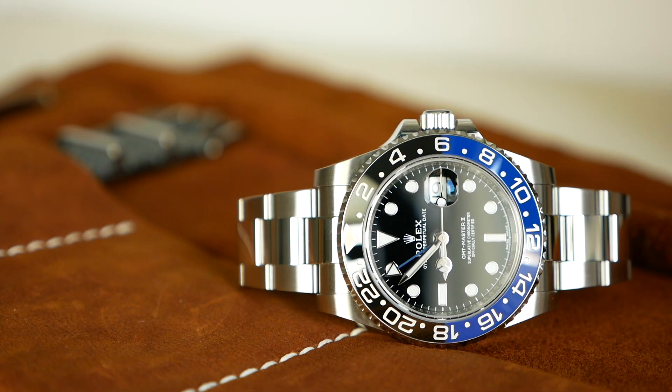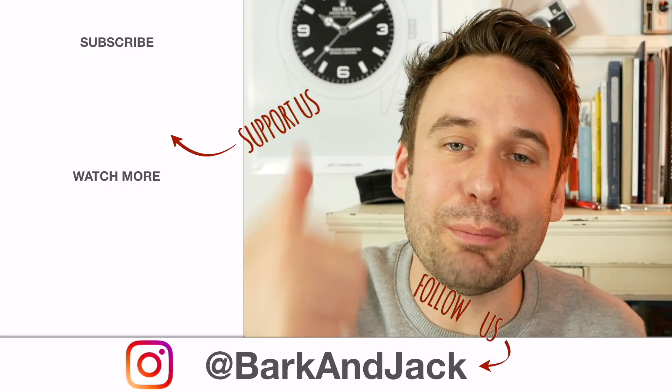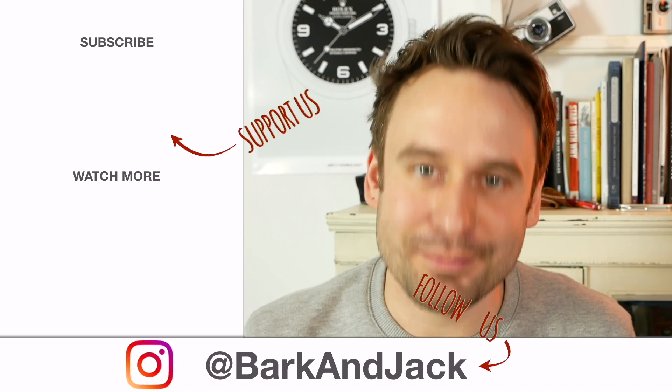I'm absolutely over the moon with this thing. I think it suits my style now just as much as the Kermit. It feels incredibly comfortable to wear — it does feel slightly bulkier than the 16610, the previous non-ceramic Submariner, but it's a very nice weight on your wrist and it just wears perfectly. The Kermit is worth a lot more, especially with the engraving on the rehaut and box and papers. Anyway, let me know what you think of the Batman versus the Kermit in the comments. If you like this video, hit the thumbs up, check me on Instagram at Bark and Jack, and I'll see you guys next time.